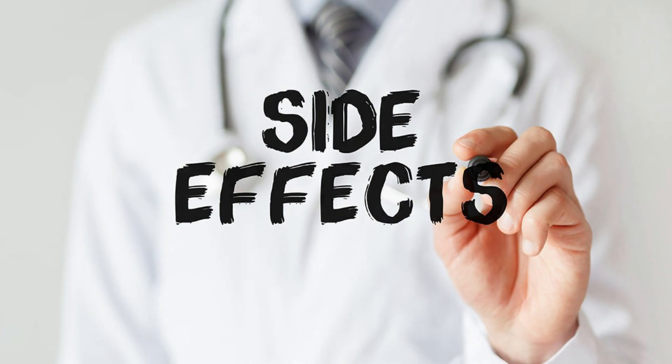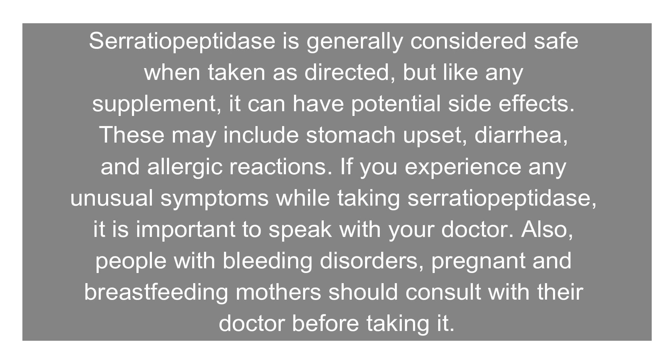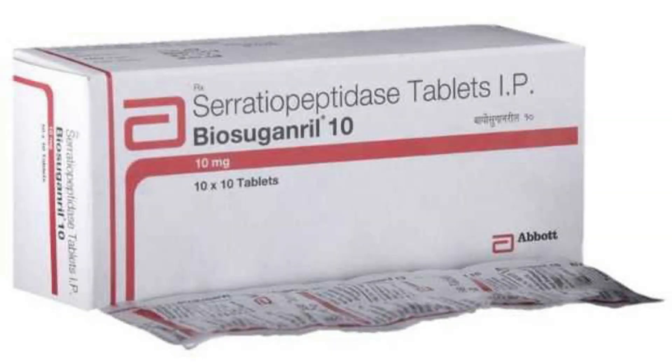Potential side effects of serratia peptidase. Serratia peptidase is generally considered safe when taken as directed, but like any supplement, it can have potential side effects. These may include stomach upset, diarrhea, and allergic reactions. If you experience any unusual symptoms while taking serratia peptidase, it is important to speak with your doctor. People with bleeding disorders, and pregnant or breastfeeding mothers, should also consult with their doctor before taking it.